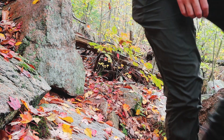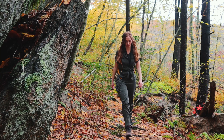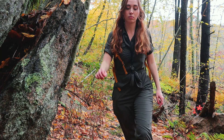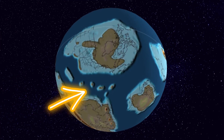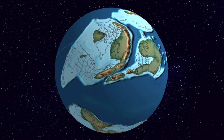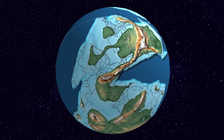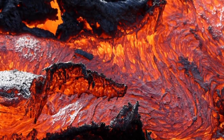Granite is an intrusive igneous rock, meaning it formed deep inside the earth's crust. It began its journey as molten rock, or magma, that intruded into the crust over 600 million years ago as a magma chamber feeding a line of volcanoes off the coast of ancient North America. Eventually, this island arc collided with the main continent during the Taconic Orogeny. The Stony Creek granite represents the part of that magma body that never erupted up to the surface through those ancient volcanoes.